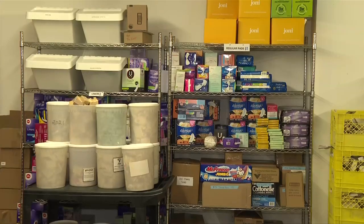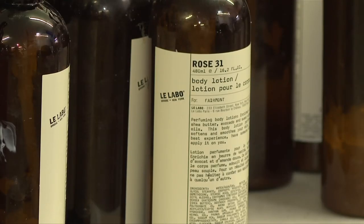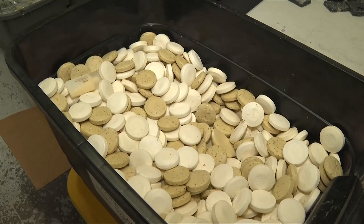Razors, deodorant, period products — those sorts of things they'll take brand new. And they'll also take a half-used shampoo bottle and reprocess it. This is hotel soap.